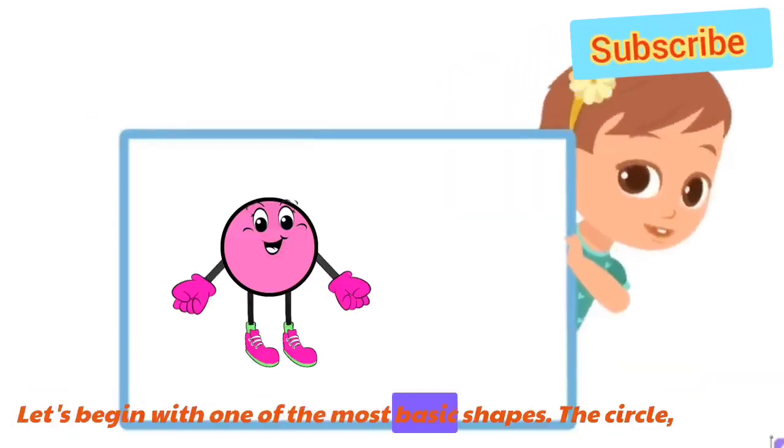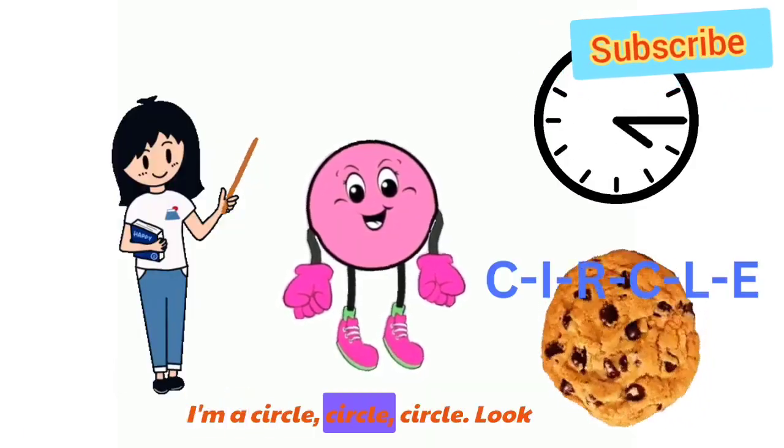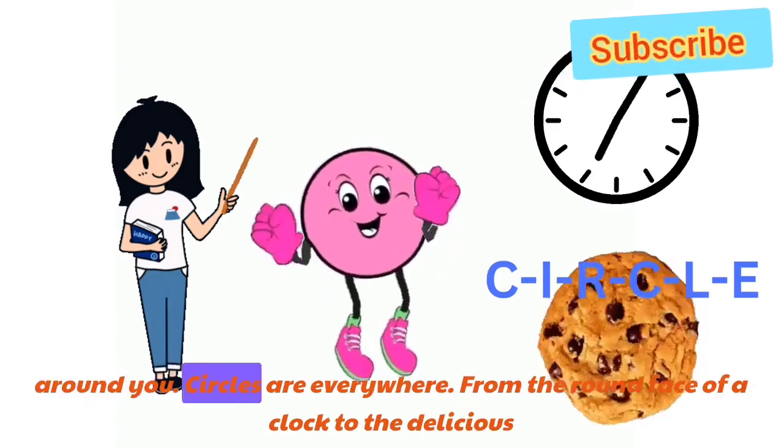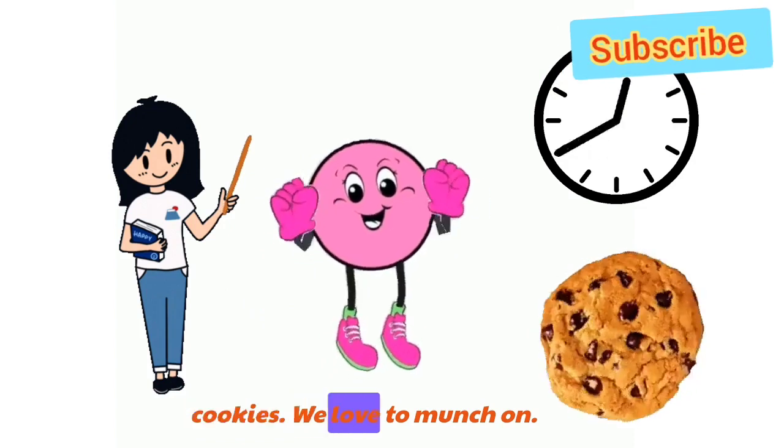Let's begin with one of the most basic shapes, the circle. I'm a circle. C-I-R-C-L-E. Circle. Look around you — circles are everywhere, from the round face of a clock to the delicious cookies we love to munch on.